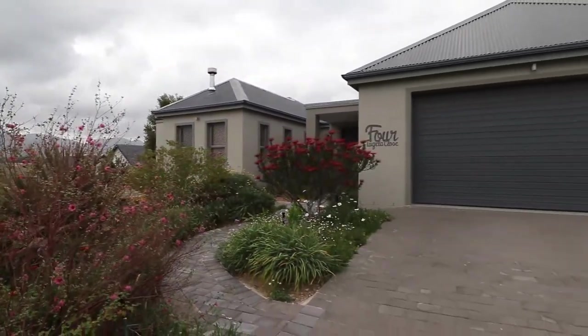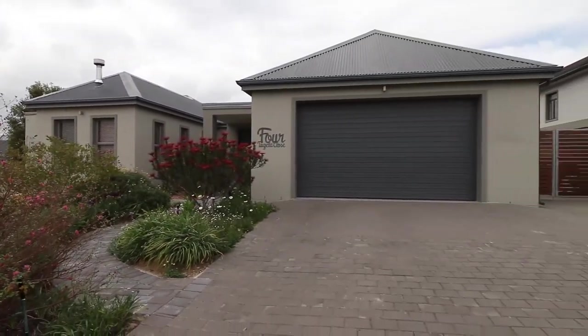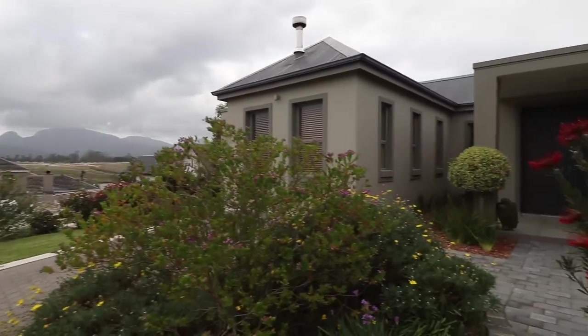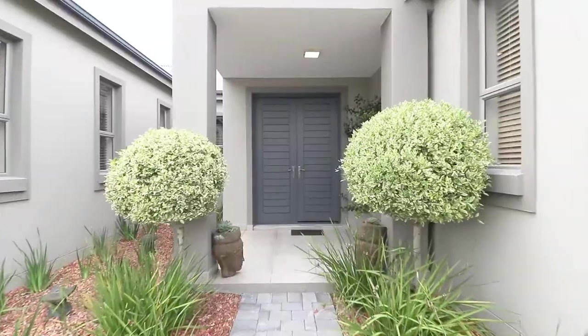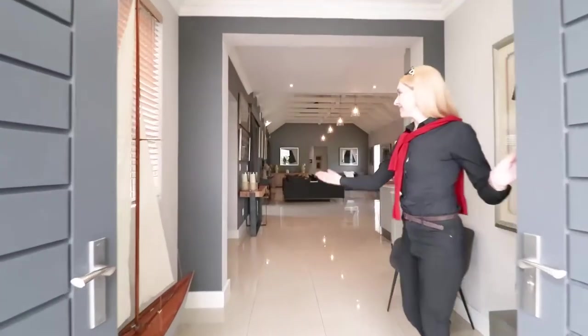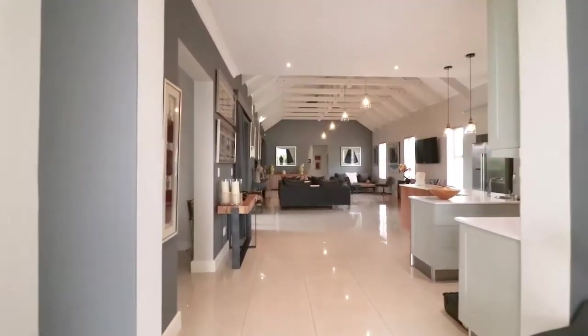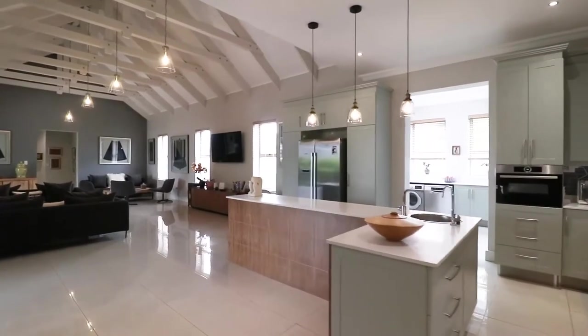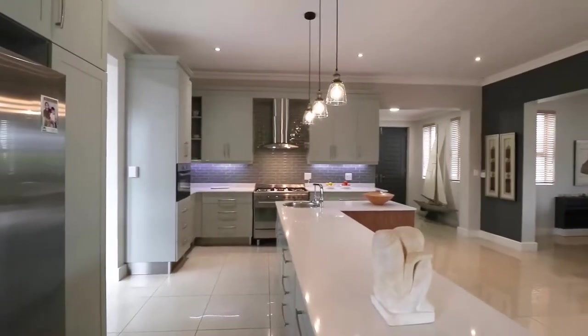Proud to present this stunning modern house in the well-known Krybosch Manor. Extraordinary, spacious and well-designed, the moment you step through the double wooden front doors, this spacious and well-designed house offers a tranquil feeling.